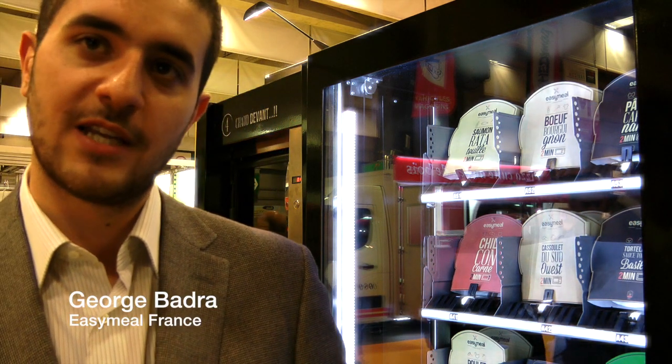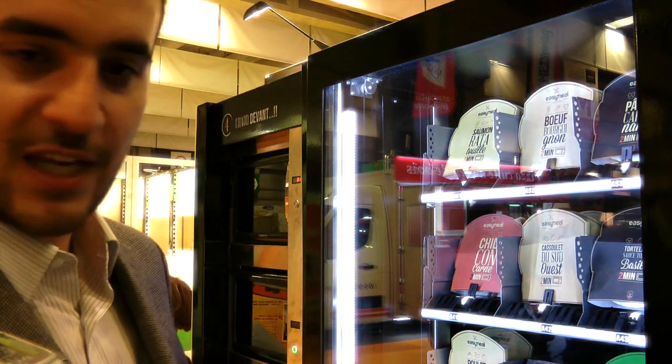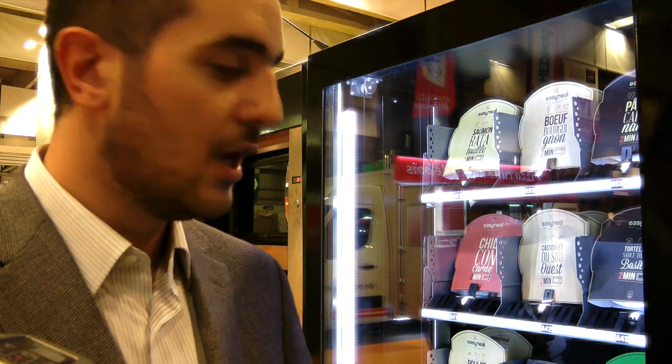Yes, of course. EasyMeal is a new concept, about six months old. The concept is very simple — it's basically a vending machine in which we distribute our ready-made meals. In each vending machine you have the payment module, the vending machine, and the microwave tower with three different microwaves that enable our customers to heat the meals where they are. The vending machine controls each microwave and sets the heating time depending on which meal is selected.